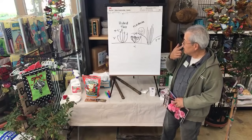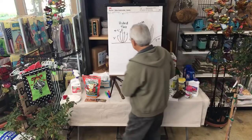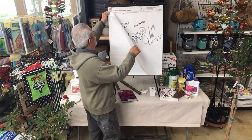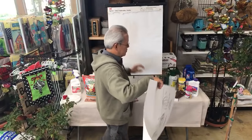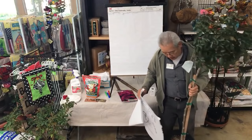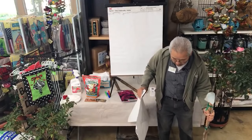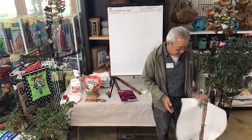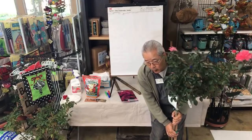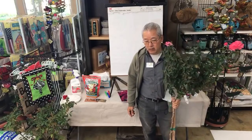Let's go over planting. Bare root is kind of different. Container plants — just like any other container plant — roses are real tolerant of poor conditions. You can just dig a hole in the ground, stick it in the dirt, water it good and feed it, and it's going to grow.